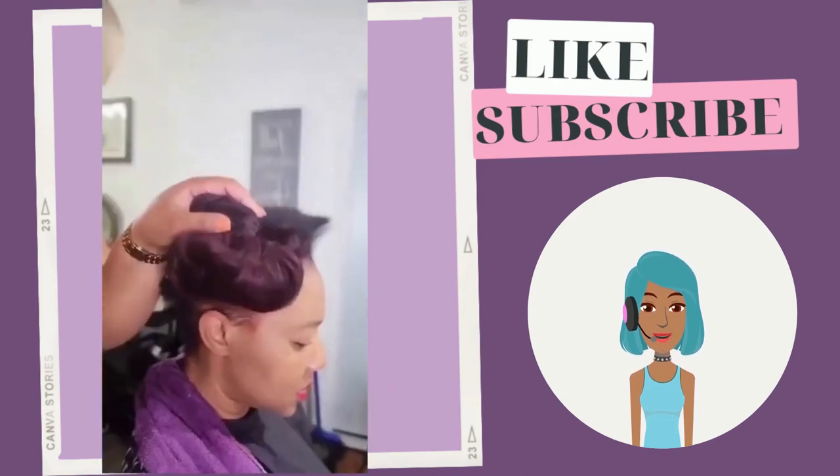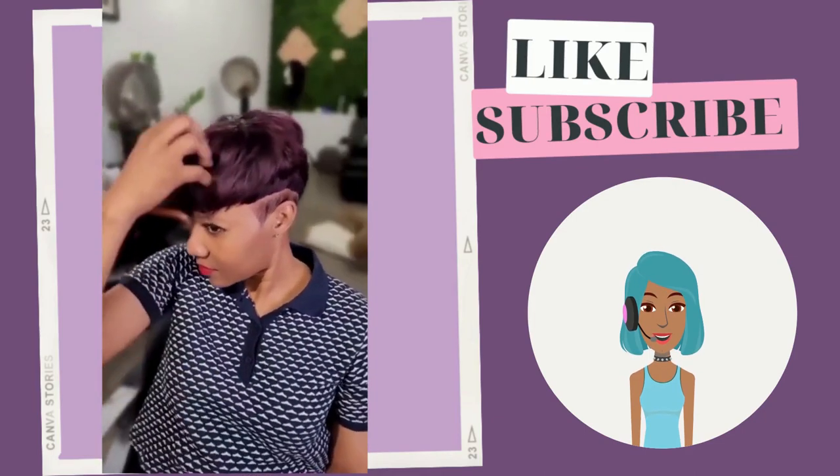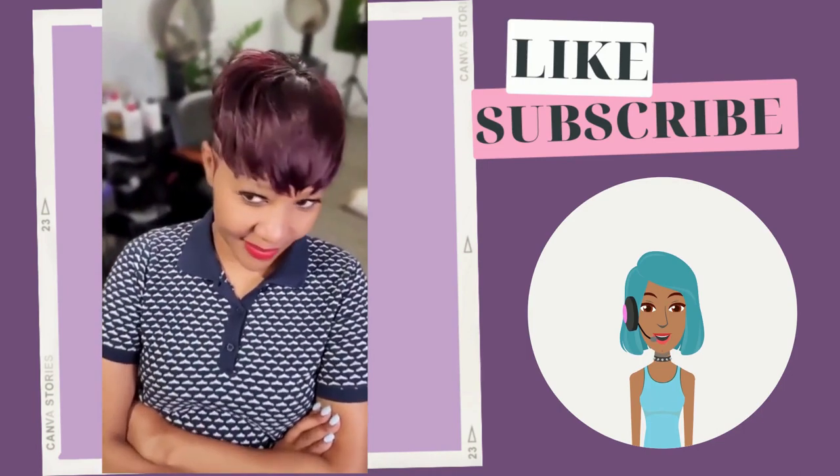Then we see a quick weave. She starts off with her faded natural hair, and the stylist has done a burgundy quick weave.